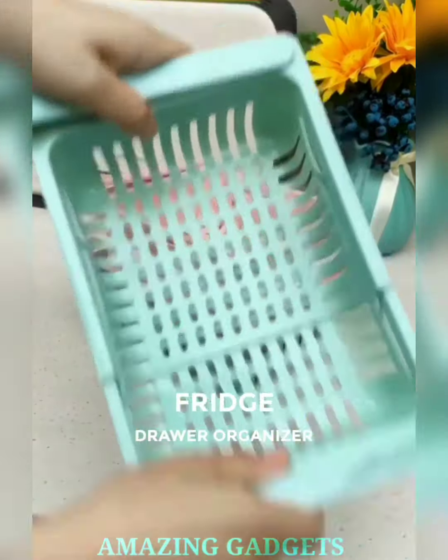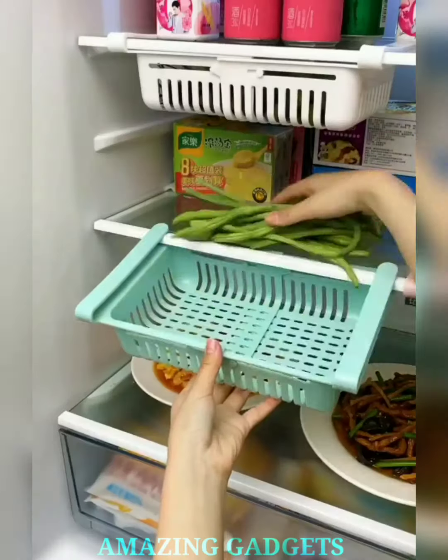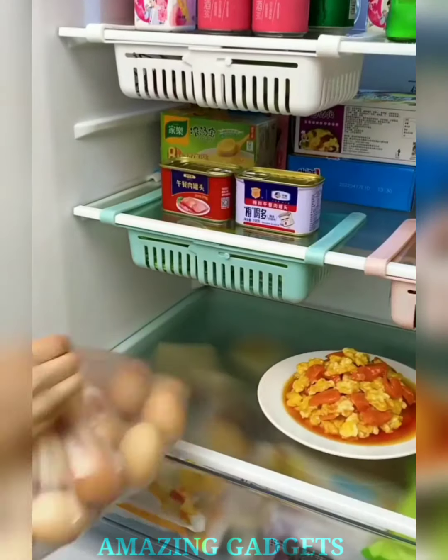Our drawer organizer effortlessly brings order to your fridge, creating a symphony of freshness where every vegetable, fruit, and snack finds its perfect place. Our drawer glides with ease, ensuring effortless access to your favorite snacks or ingredients.